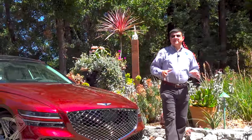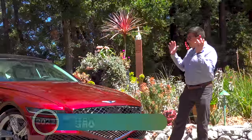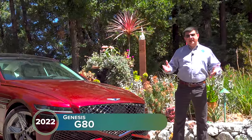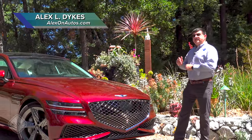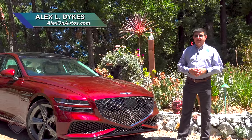Genesis isn't just America's youngest luxury brand, they're also one of the most agile. Not that long ago, the G80 was all new, and at that point in time, some reviewers said it had kind of a soft personality — it wasn't as sporty or as dynamic as some people might want. Enter the G80 Sport, the answer to the decidedly comfortable regular G80.